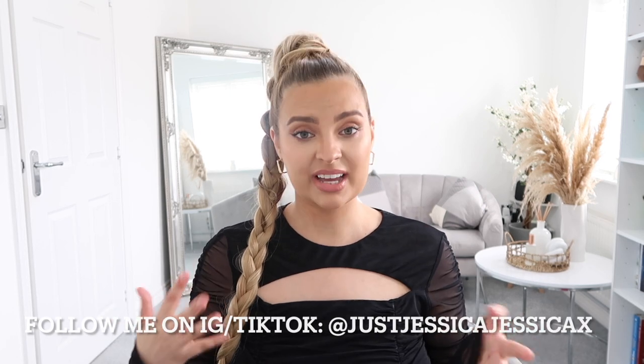Hi guys, welcome back to my channel! Today we are doing another fashion collaboration with a brand called Heckamall. I hope I'm pronouncing that right — I feel like every time I get a new brand I can never pronounce them properly. I can't pronounce anything actually; let's be honest.